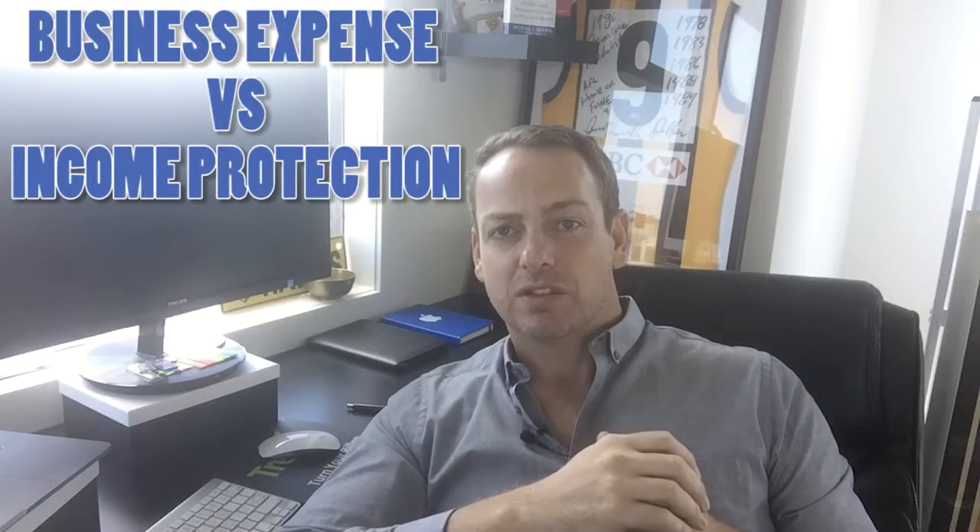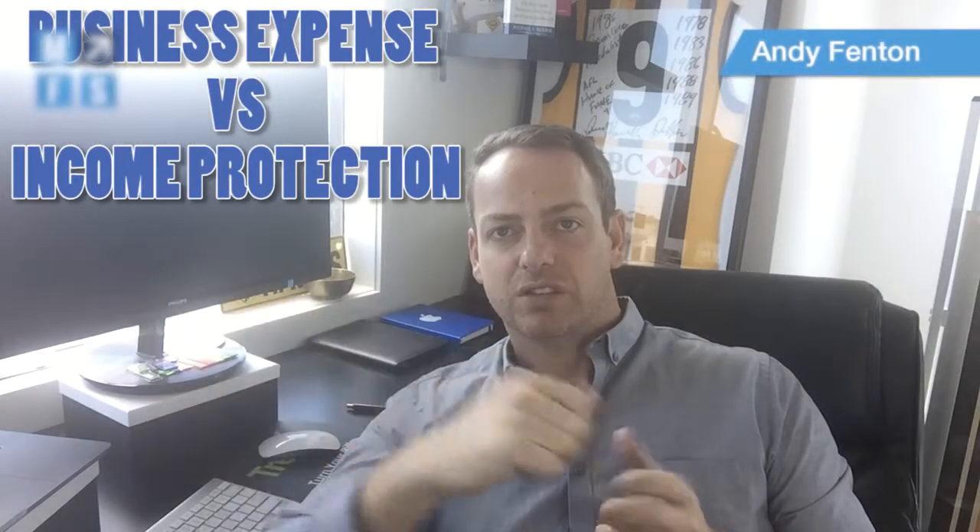Why would you consider business expense insurance and not just use your income protection insurance? There are a couple of key reasons. Generally, when we work it out, we can actually create a cheaper policy all around from a premium perspective, but also from a post-payment perspective. Income protection actually comes back to you and you pay tax at your marginal tax rate on the amounts that the insurance company pays you. So if you earn a hundred grand on your insurance policy throughout the year, that hundred grand will be added to your marginal tax rate and you'll pay tax accordingly.